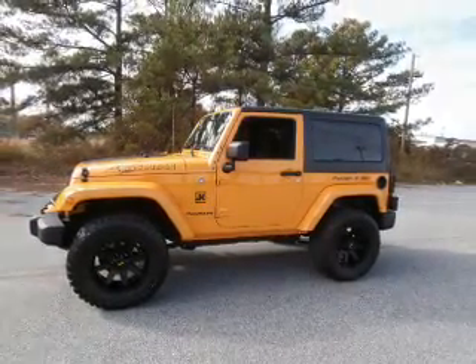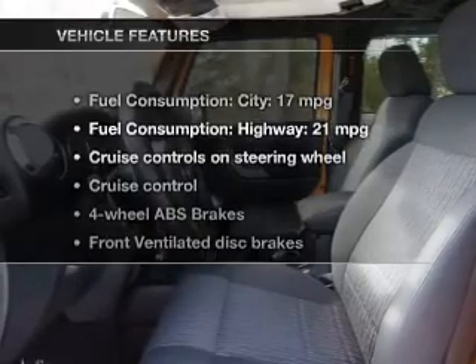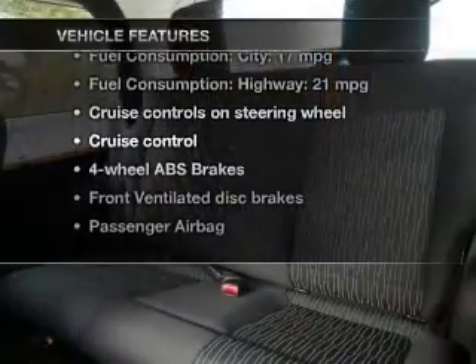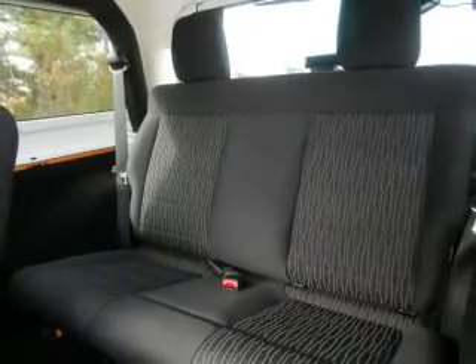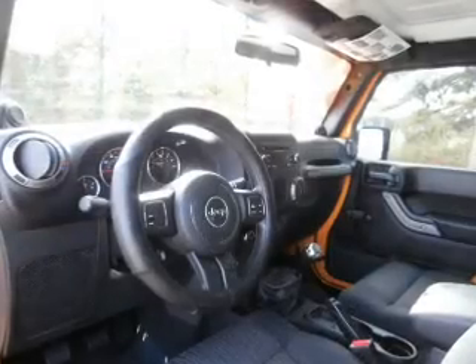Premium wheels lend a distinctive appearance. The anti-lock braking system will keep you safe on the road. Plus, enjoy these notable features included in this vehicle: cruise control, an AM-FM stereo with a CD player, power steering, and an adjustable tilt steering wheel.